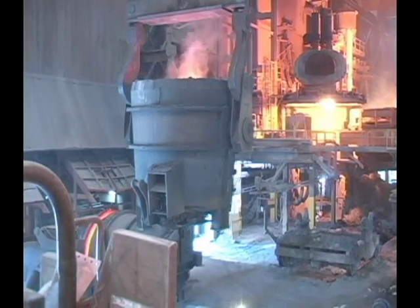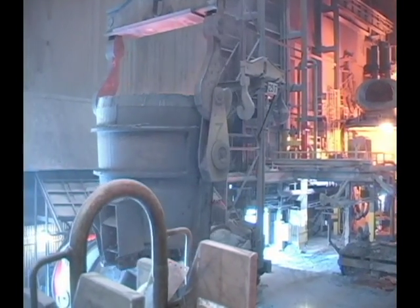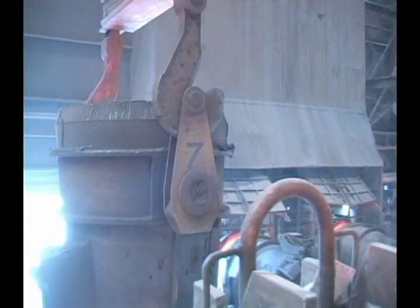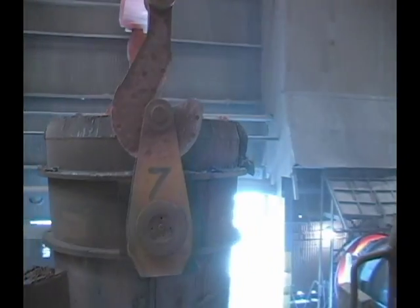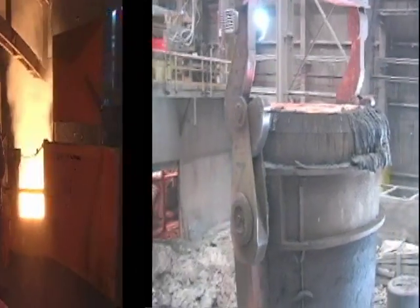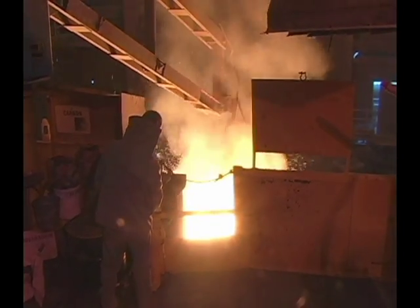Next, 175-ton overhead cranes move the 85-ton ladle slowly across the room to be stirred. Here, the batch of liquid steel is sampled again to double-check its chemistry.